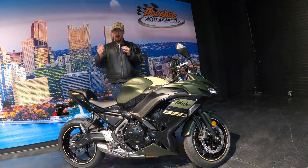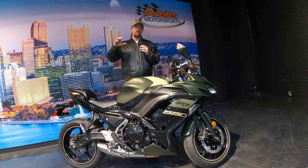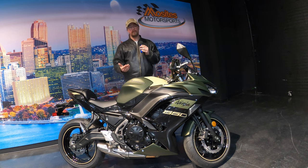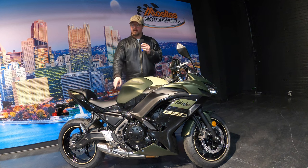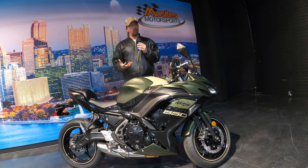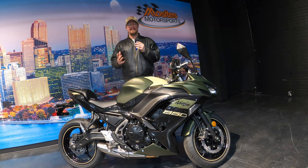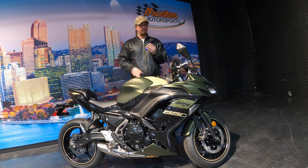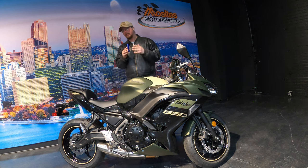The other reason Kawasaki put this big exhaust on it is because it actually dampens vibrations. Parallel twin engines are notorious for vibrations. For the 650 it's not that bad, but with that exhaust sitting so low and close to the engine, it does a really good job absorbing extra vibration. A lot of people who change that exhaust notice it becomes more vibrational — that's just what happens, and it's not necessarily a bad thing if you want to change yours.